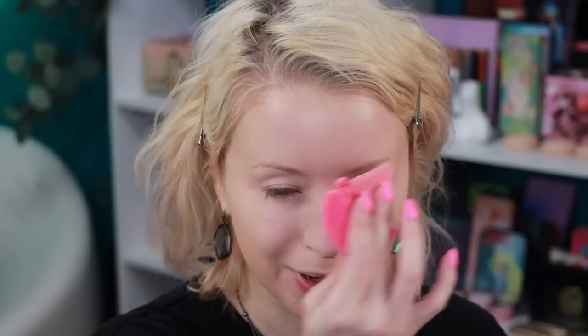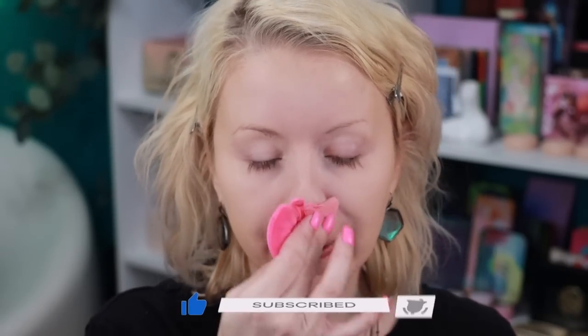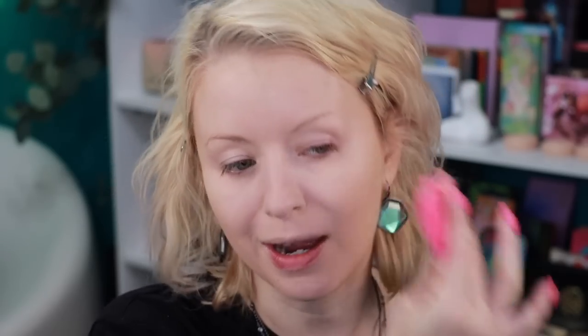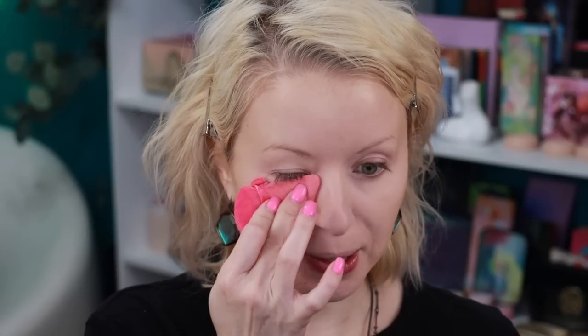Hello and welcome to my channel — I hope you'll consider subscribing and hit that bell notification so you can be notified every time I drop a new video. This is actually a double upload day for me since I'm off work for the Easter weekend. Happy Good Friday to all of you who celebrate!